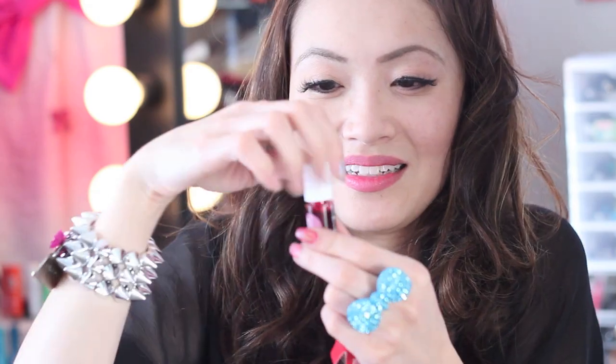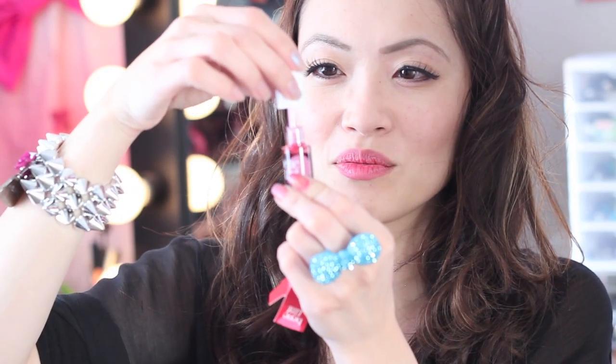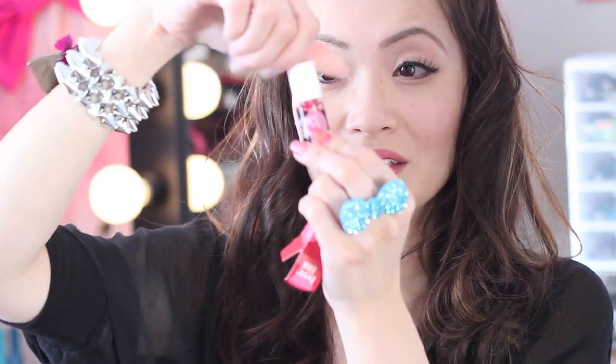I know this is everyone's favorite — I've talked about it before. It's the Benetint. This one is the Original Benetint, which I have on my cheeks and on my lips. It comes like this — it's so cute. And this is the Rose Tint, so cute. You put this on your lips and then put your color lipstick on top. When you eat off your lipstick, you have a little color left.